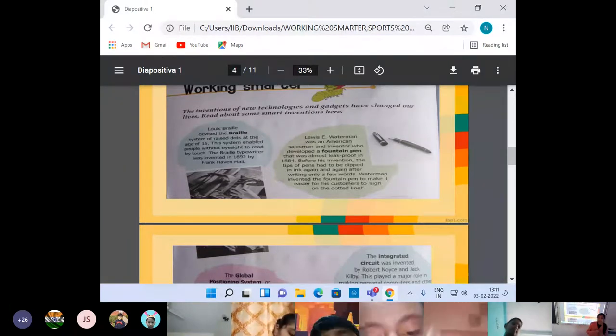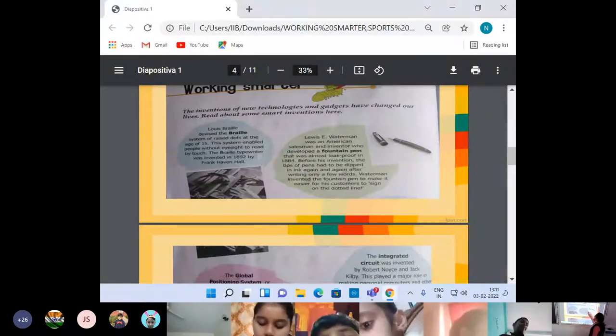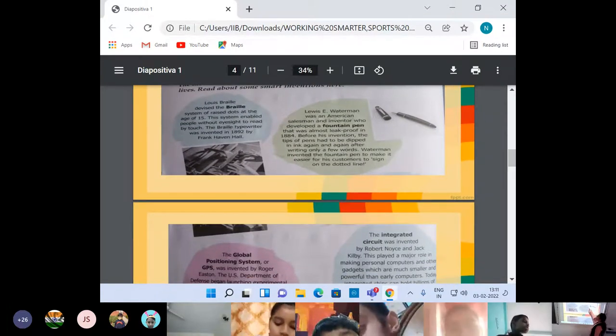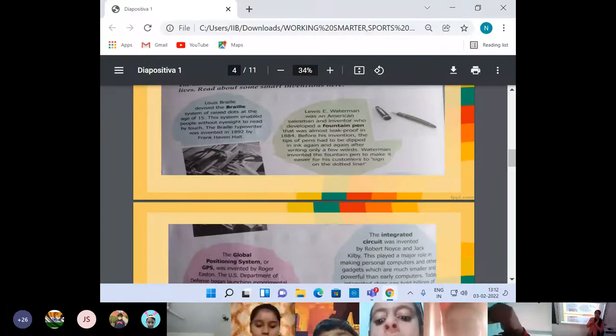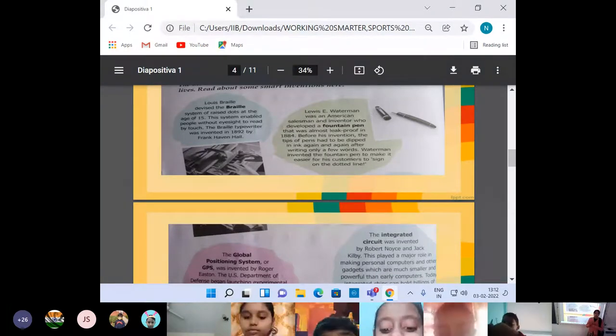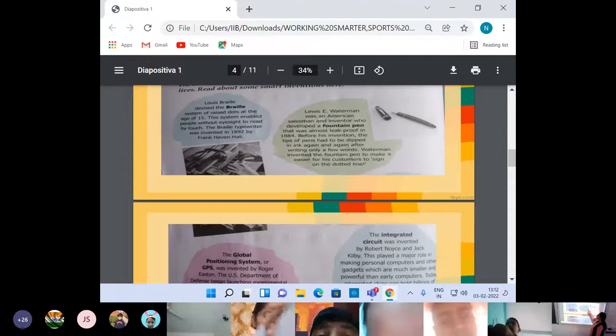They were dipping the pointed portion of the pen in the ink and then writing. But then fountain pens were invented. Lewis E. Waterman was an American salesman and inventor who developed a fountain pen that was almost leak-proof in 1884. In olden days when we used to write with separate ink pots and the pen, every time people were dipping — the result was chances of getting hands dirty. But with the help of fountain pen, that problem was solved. Also before this invention, the tips of the pen had to be dipped in ink again and again after writing only a few words, so it was a very time-consuming process.